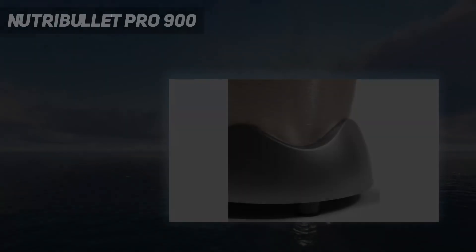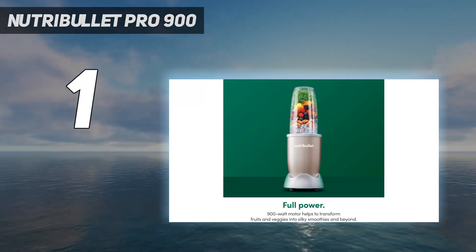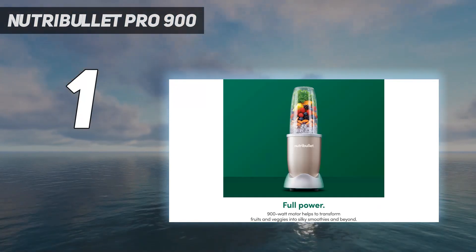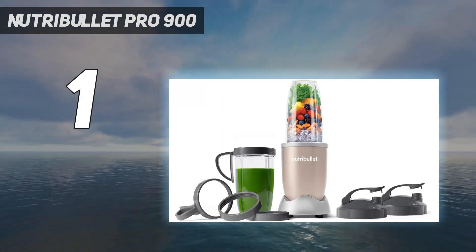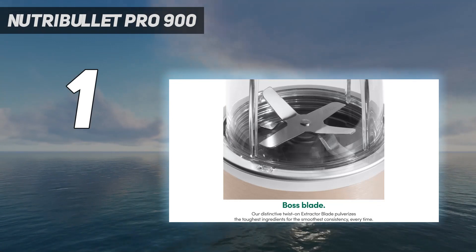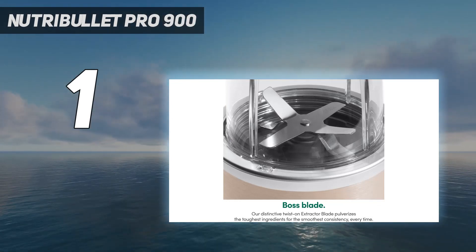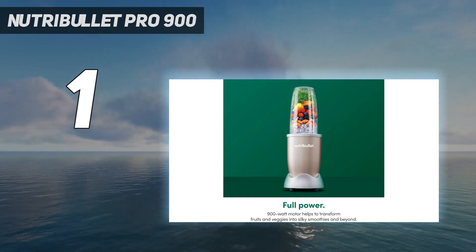And number 1: the Nutribullet Pro 900. We've tested all six personal blender models Nutribullet makes, and they're all top contenders. It was tough to pick a single favorite, but we decided the Pro 900 offers the best balance of price and performance. It earned perfect scores across all categories, with a 900-watt motor that had no trouble crushing ice and frozen fruit or blending kale and blueberries into a smooth mix with virtually no bits of leaf or skin.